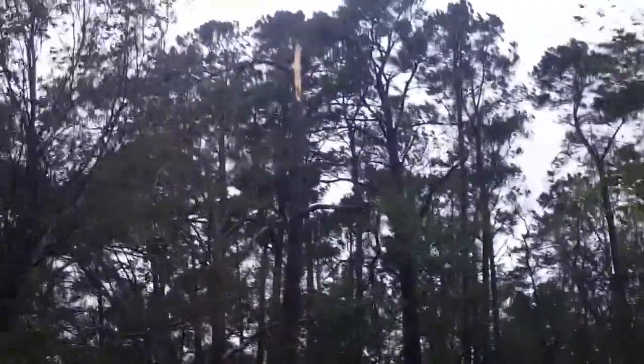This big old tree was snapped. It didn't break the fence, so that's a good thing. All right, so that's that part of the yard.